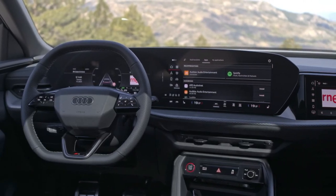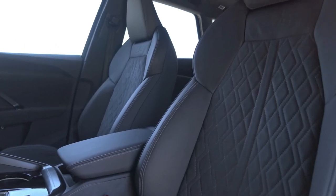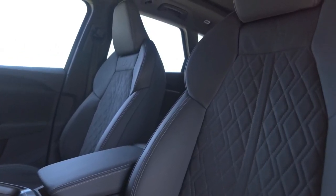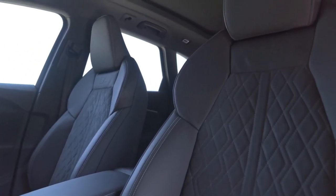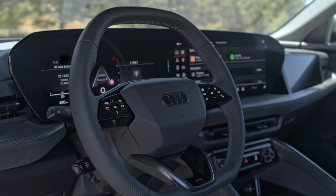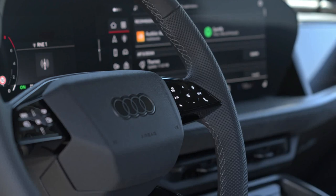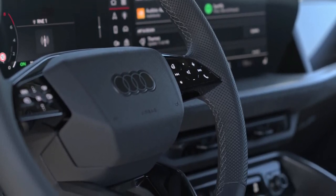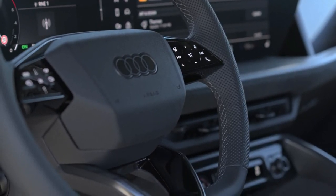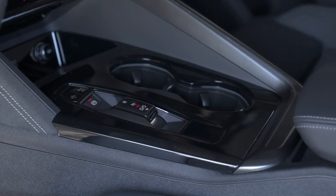We expect fuel economy to remain about where it was in the previous generation: a combined 26 MPG for the Q5 and 21 MPG for the SQ5. The previous generation offered a 362-hp plug-in hybrid version, but that model is tabled for now. U.S.-bound models won't get the mild hybrid system that the rest of the world will get either, so we'll miss out on the 24-hp electric motor's small fuel economy benefit and the brief bursts of power it can provide under acceleration. Audi tells us the new platform has the flexibility to spawn plug-in hybrid versions expected to arrive later in 2025.